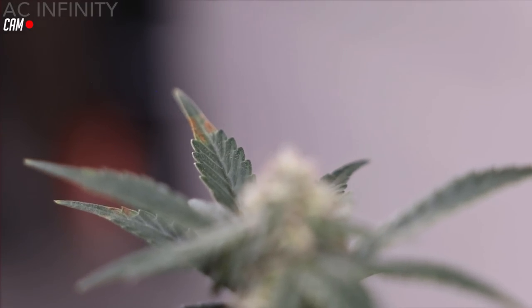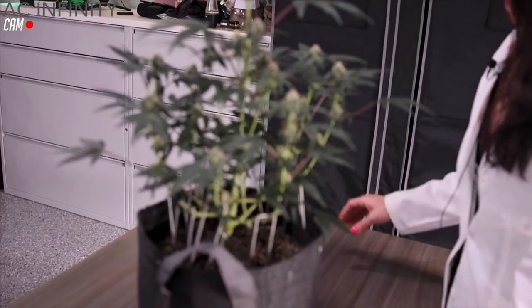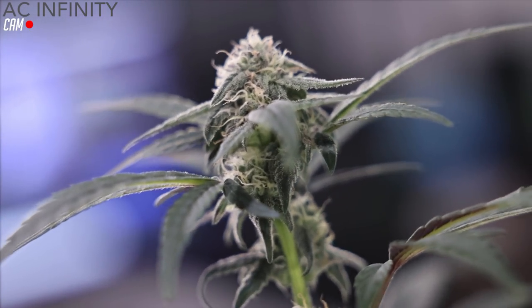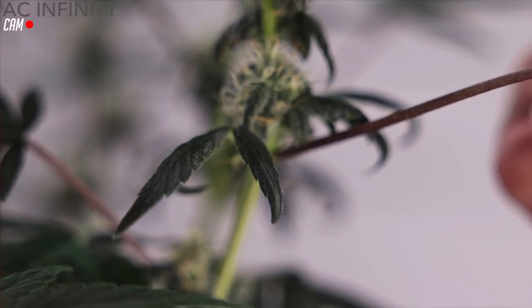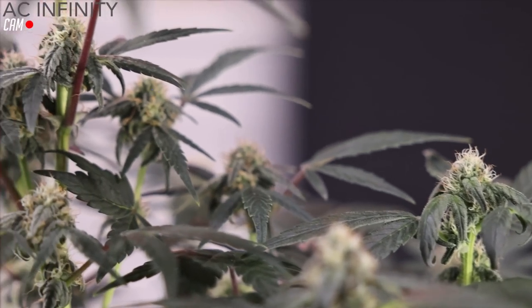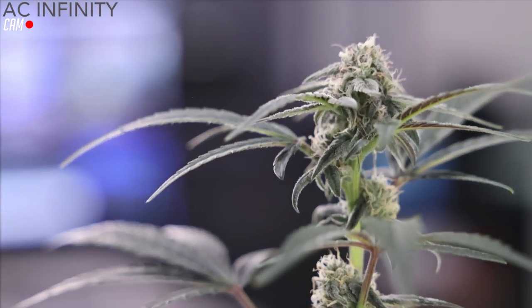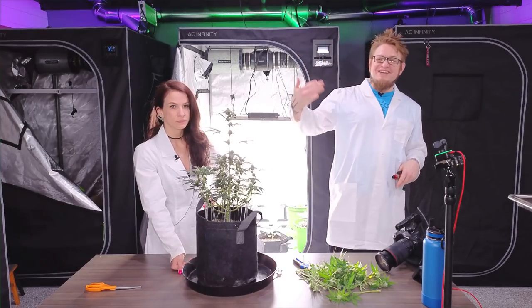We noticed something this morning — a rusty spot right at the top. The leaves are very dark. What does that usually mean? Too much nitrogen maybe? Yeah, I think it is nitrogen — look, she's got the claw. Clawing and curling leaves down here, too. That's not good. So what do we do? A mini flush — flushing is the way when things are getting out of control. That's nitrogen toxicity. Let's flush her right now.